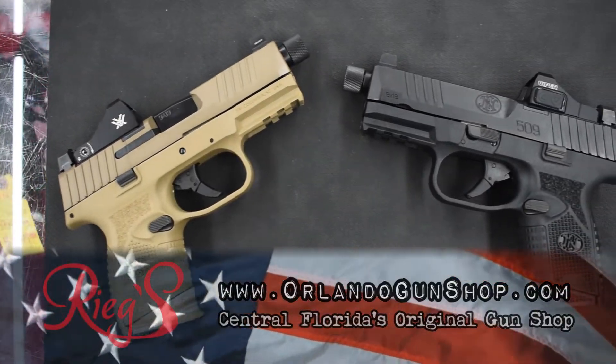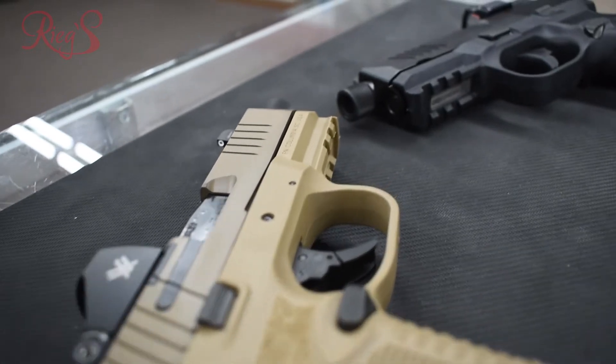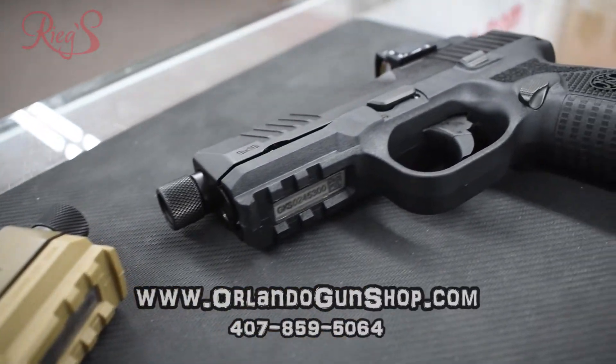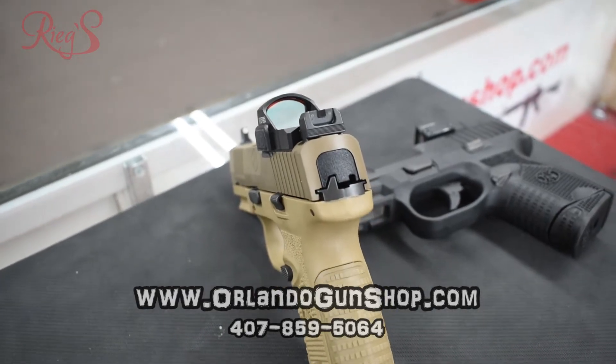FN makes some great stuff, and this 509 Compact Tactical is no exception. 10 plus 1 rounds of 9mm in a small package with a threaded barrel and red dot optic included. Rigs has them in black or FDE.